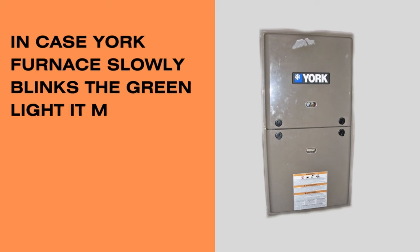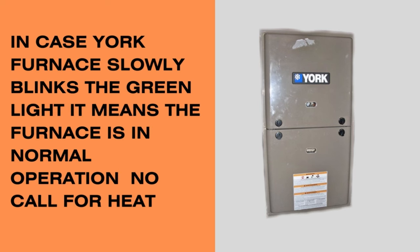If your York furnace shows a slow blinking green light, it means the furnace is in normal operation with no call for heat.